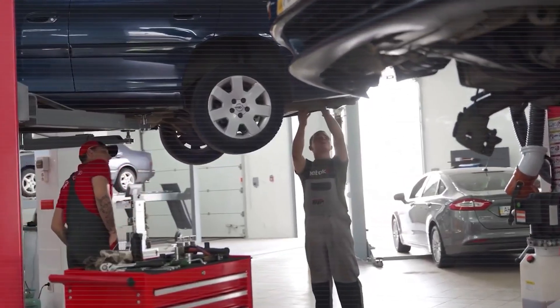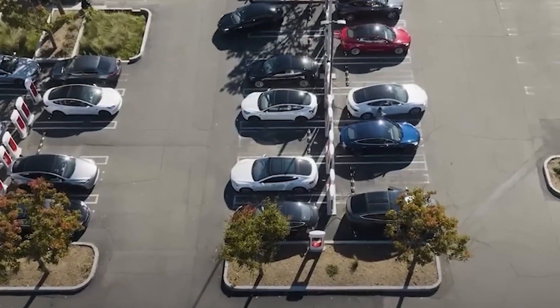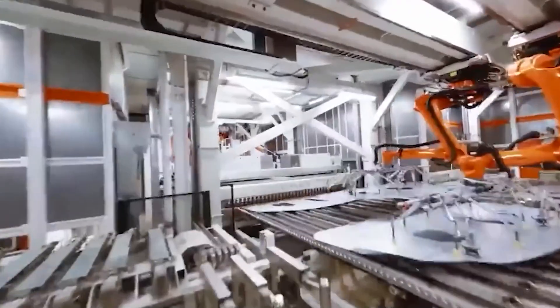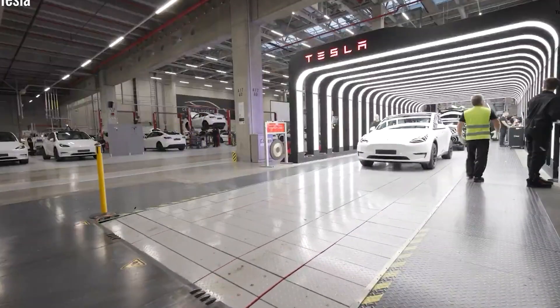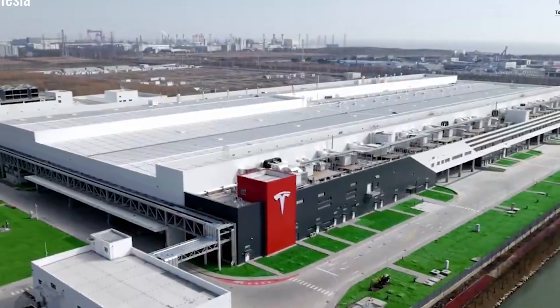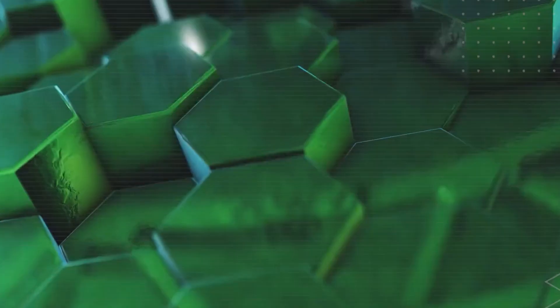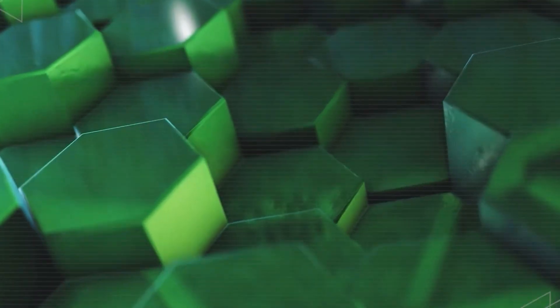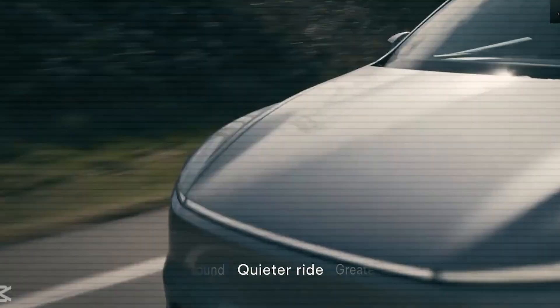But Tesla didn't stop there. Inside the Model 2, there's an advanced UVC light sanitization system — a feature more common in high-end medical air purifiers. These UVC lights operate at a wavelength of 275 nanometers and activate automatically when the car is unoccupied. The result: the system kills 99.9% of bacteria and viruses on interior surfaces and in the air, helping to keep your cabin fresh, clean, and hygienic without lifting a finger.